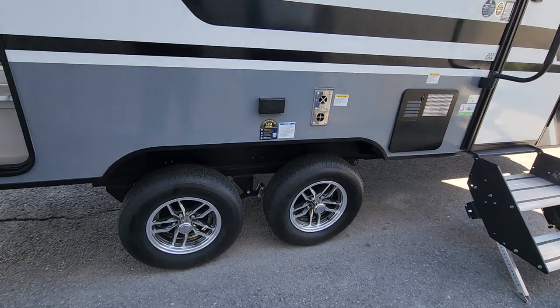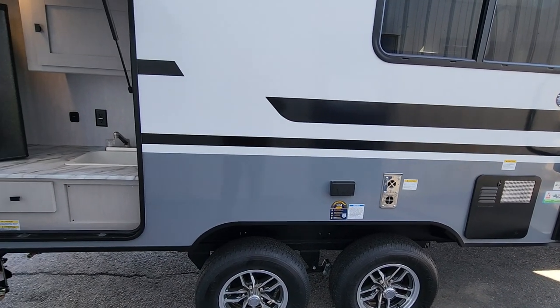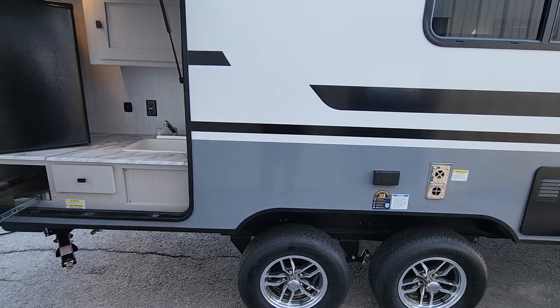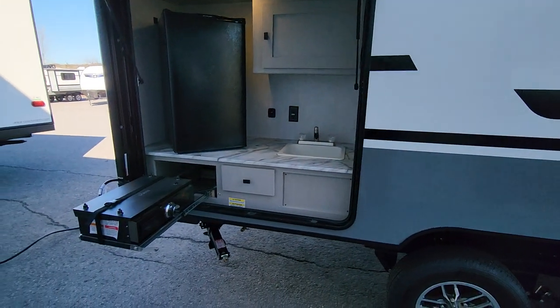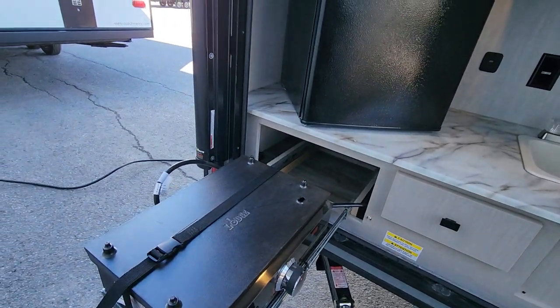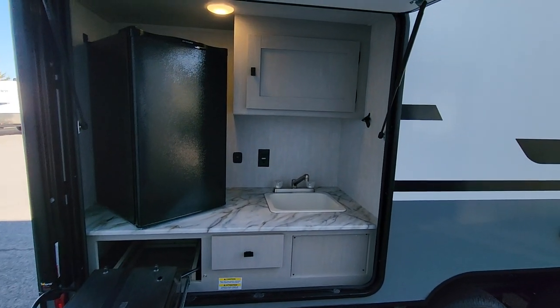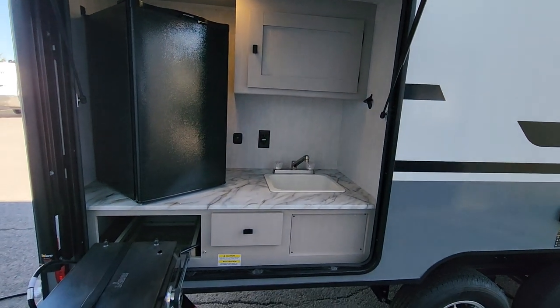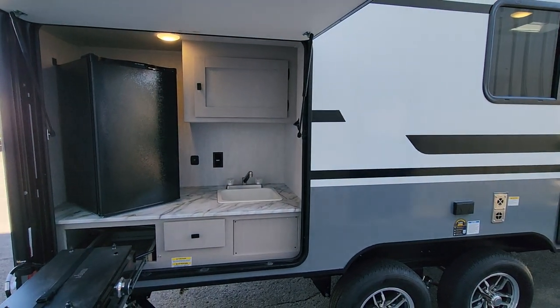Talking about updates: we now have standard aluminum wheels — previously an option that you had to add, but it is now a standard feature. And we've got our standard outside kitchen, where the change is that they've gone from a two-burner stove to a very popular griddle with a Lodge top — great for delicious breakfasts, pancakes, and similar things. You've got a great little grease trap, wonderful for bacon or anything with a bit of grease.